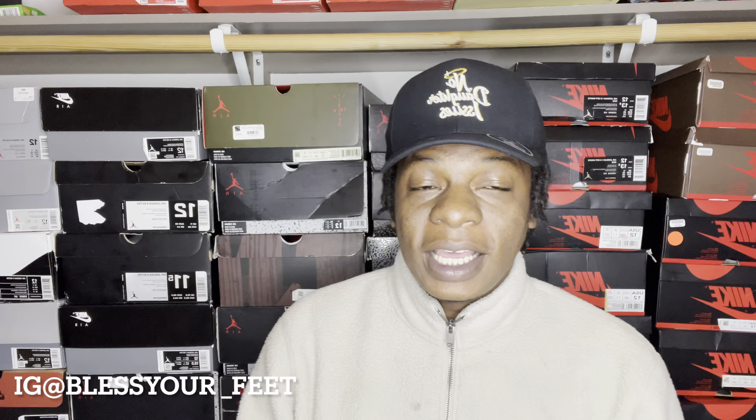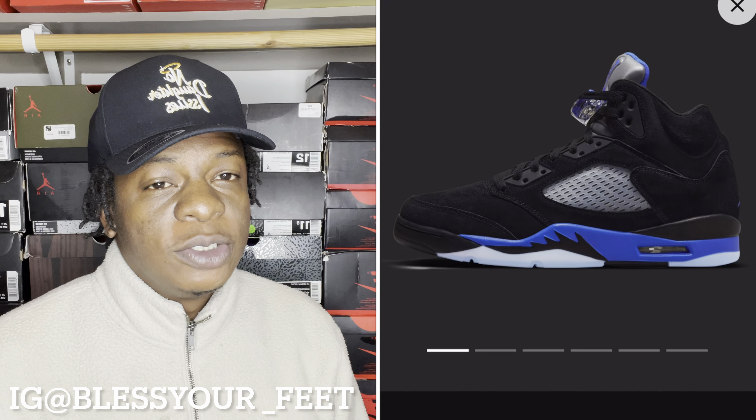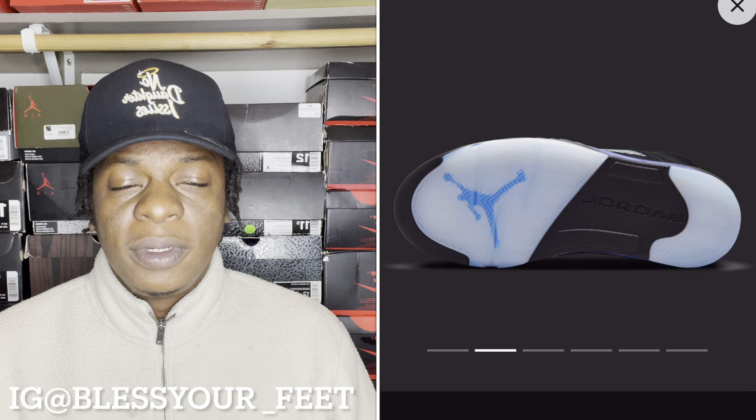With that being said, February 12th, retail price of $190. February 12th is next Saturday — we have the Air Jordan 5 Racer Blues dropping. Y'all already know, if you've been tapped in, your boy did the cop and drop video on this shoe a few weeks back. This shoe is now uploaded on the Sneakers app, and with this shoe being almost a week out, we're about to go ahead and do this how-to-cop video.